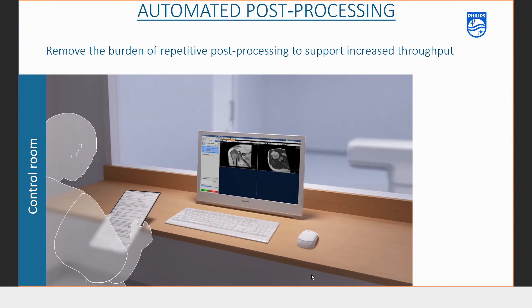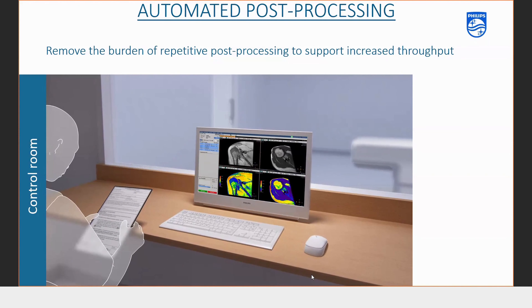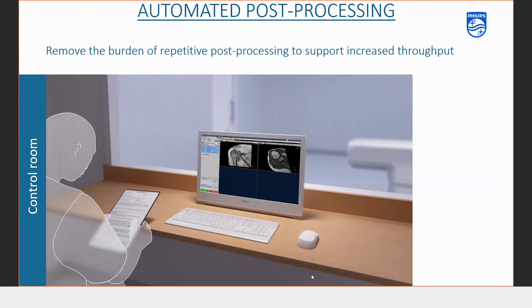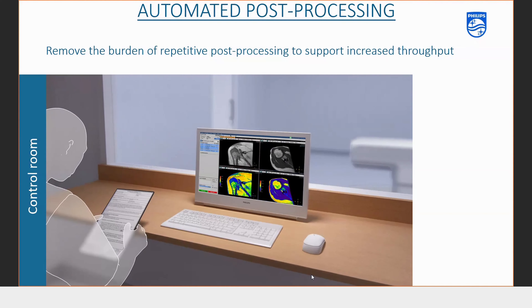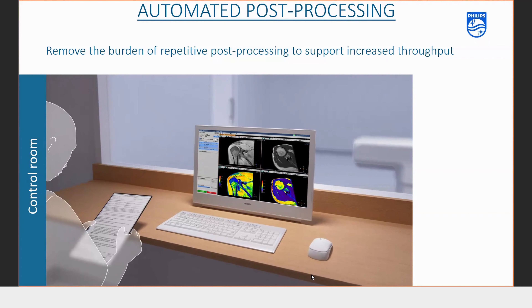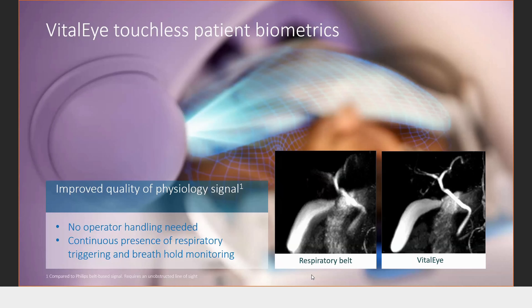Another application is automated post-processing. The machine can automatically sense what scan has been performed and provide automated post-processing in the form of Smart Line Step — you do not have to manually go and do your mapping or post-processing steps.